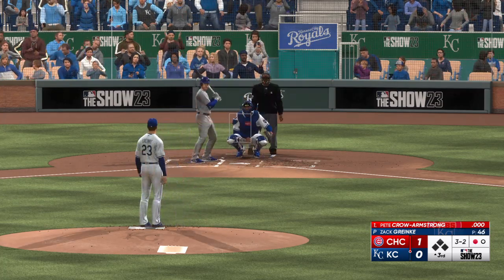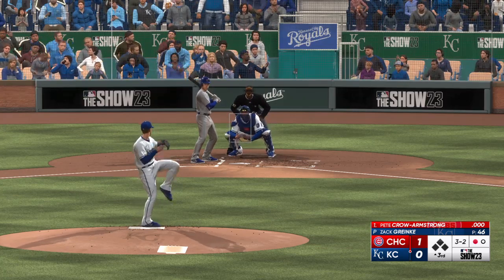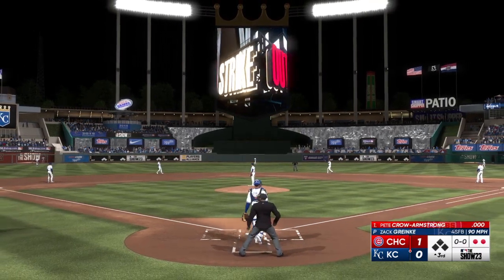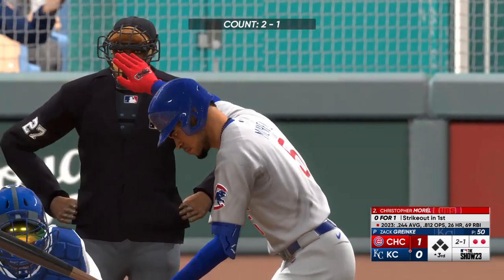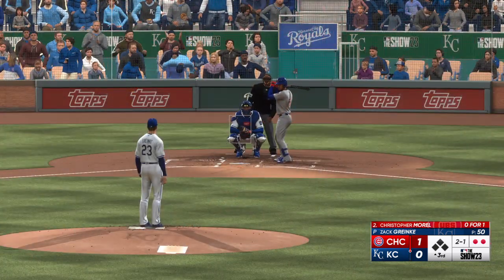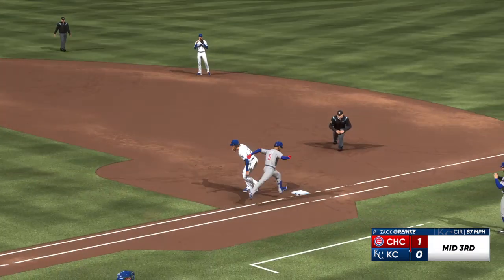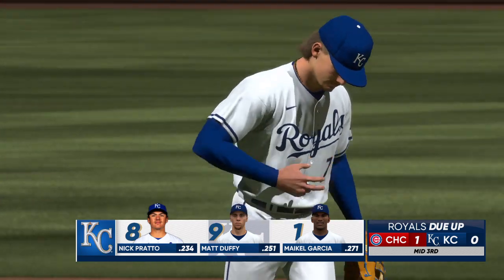Comes up empty as he chases that one in the dirt. Cuts and misses — it's a strikeout. That's a way to neutralize his speed: keep him off base. The defense breathes a sigh of relief because he puts pressure on everyone if he can put the ball in play. That's how you do it — keep him off balance, get him out of there, and deal with the next guy. On the ground out to short, tossed across to first — that'll end the inning. Cubs go down quietly but hold a 1-0 lead.